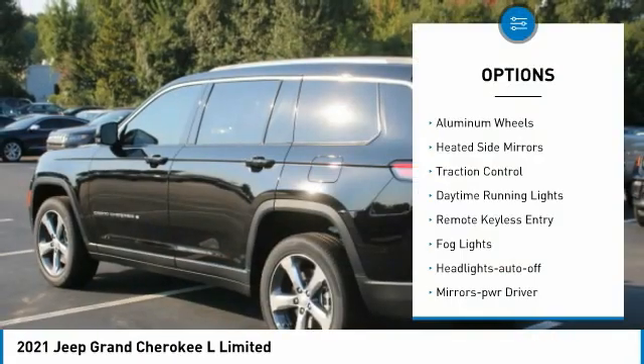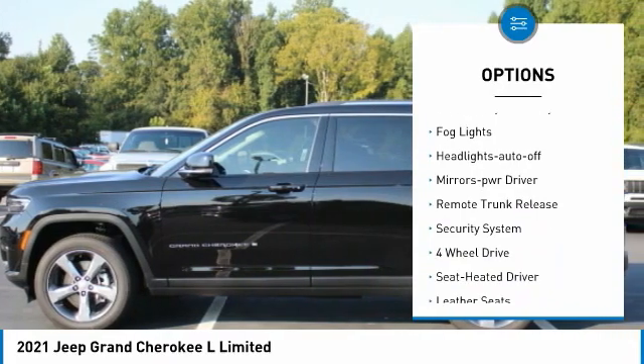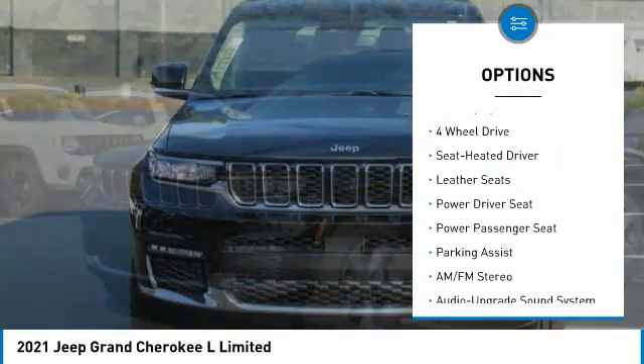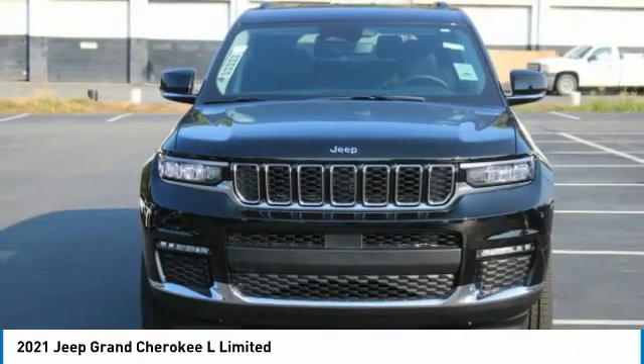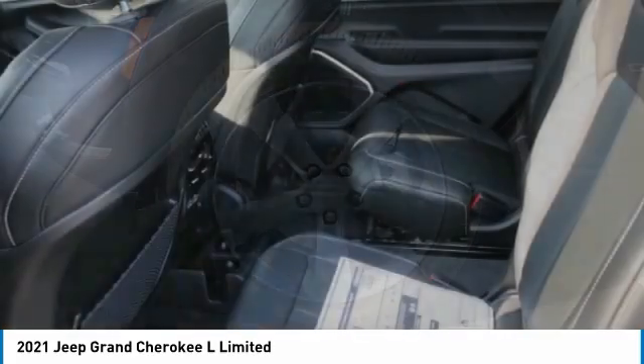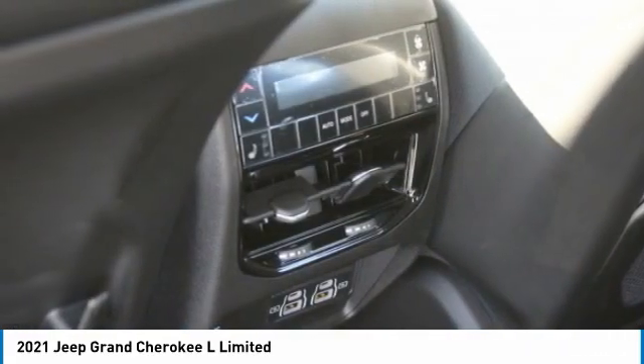Here are some of this vehicle's great options: aluminum wheels, heated side mirrors, traction control, daytime running lights, remote keyless entry, fog lights, headlights auto off, mirror memory, remote trunk release, and security system. This vehicle offers reliability and good looks at a great price.